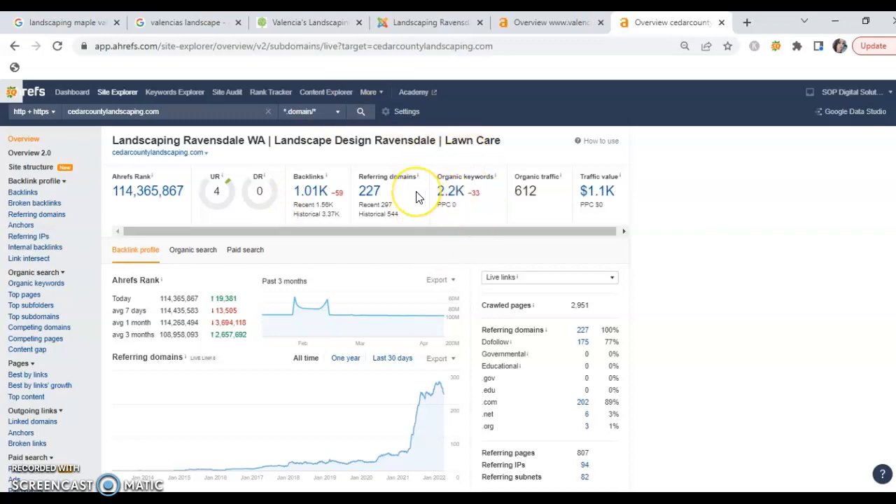They've got 2,200 organic keywords sprinkled throughout their content, which is really important. Their organic traffic rating is 612, meaning 612 people every single month are searching for the exact same services in the same area that you offer and are clicking on Cedar County's site, retaining their services, or getting information. The bottom line is that's a lot of traffic to be missing out on. There are several things that can be done to optimize your site and climb those ranks, as well as improve your Google My Business listing.